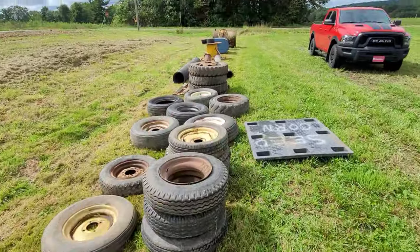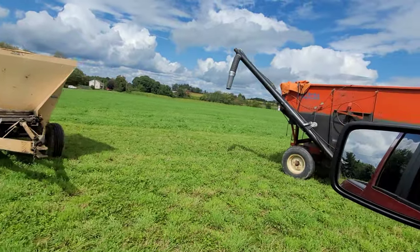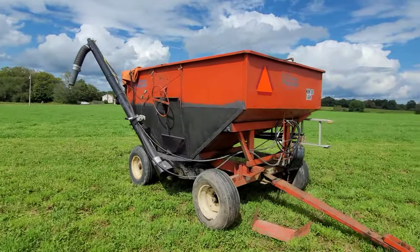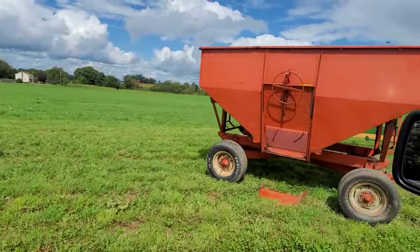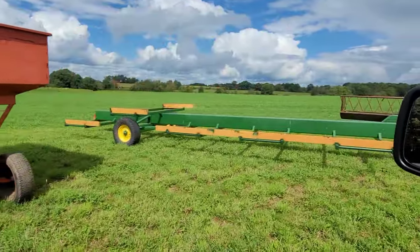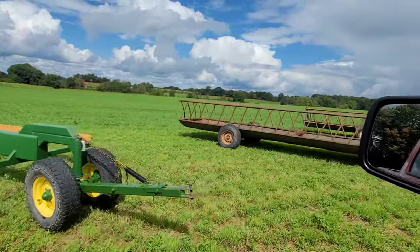Wheels, tires. There's a tank down there, a cement mixer, a fertilizer spreader. Kill Bros with an auger. Another wagon. Bale hauler.